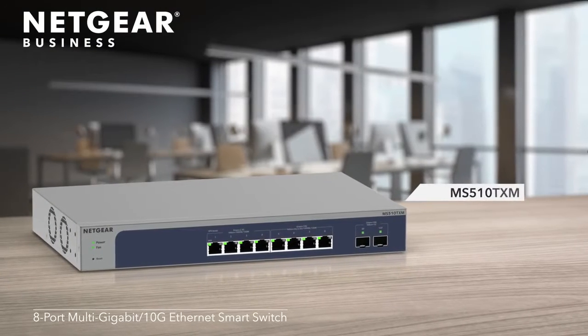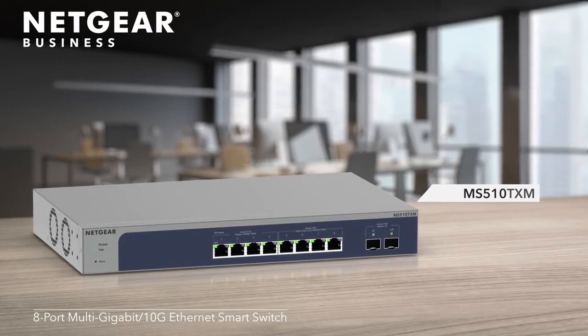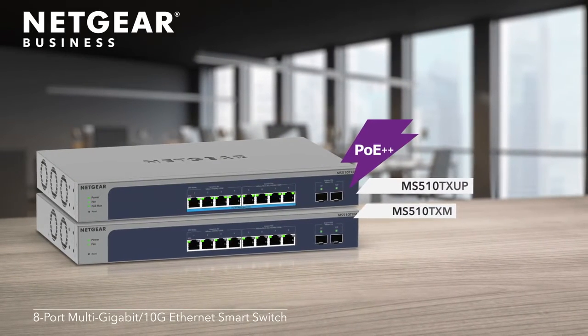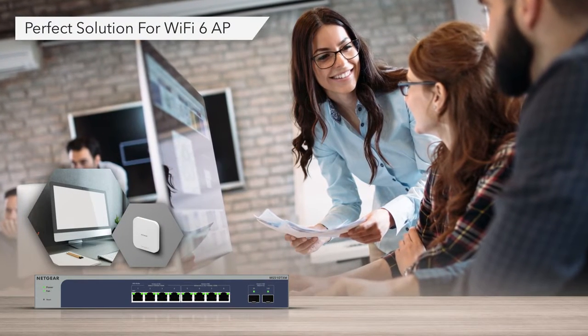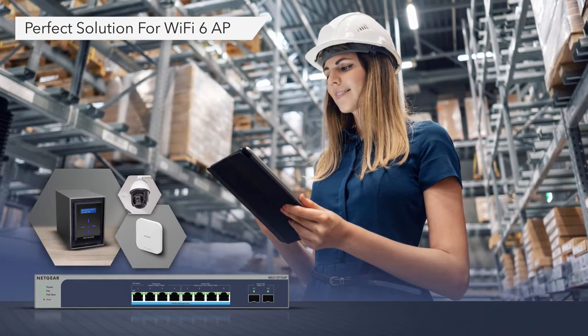Introducing the Netgear 8-port multi-gigabit 10-gig Ethernet smart switch with two SFP Plus ports, and the powerful 8-port Ultra 60 PoE Plus Plus version. Both switches are the perfect solution to connect your Netgear Wi-Fi 6 access point at 2.5 gig speeds for full performance and more, all from a single switch.